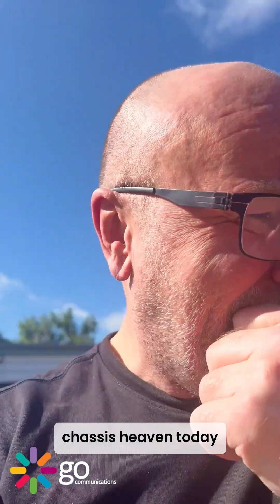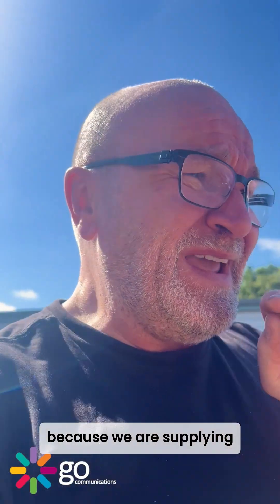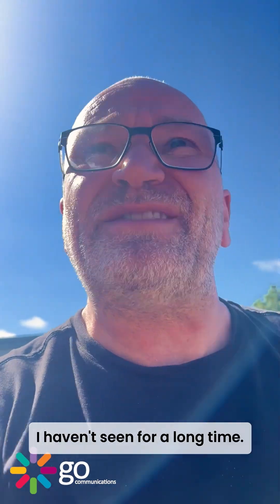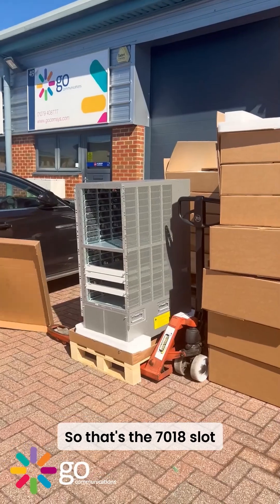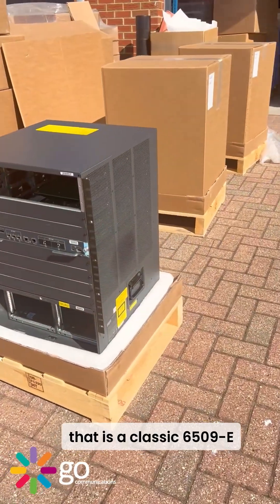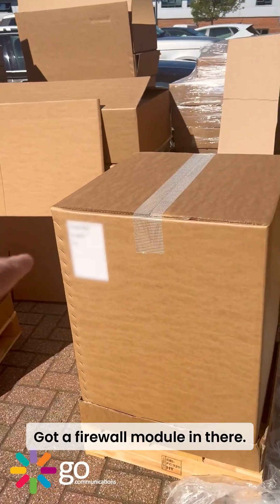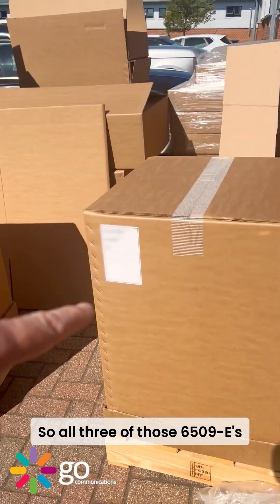This is chassis heaven today because we are supplying support spares for a contract on lots of old Nexus switches and 6500 switches. We've got one I haven't seen for a long time — that's the 7018 slot, that is the classic 6509E, got a firewall module there.